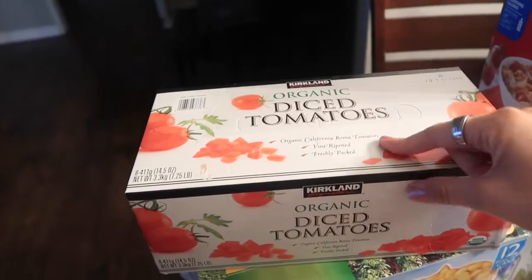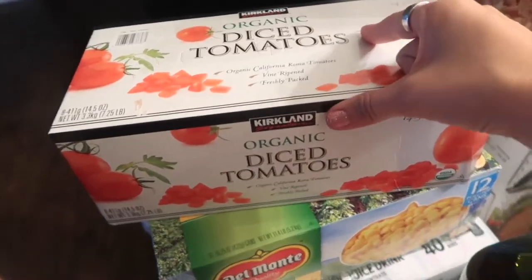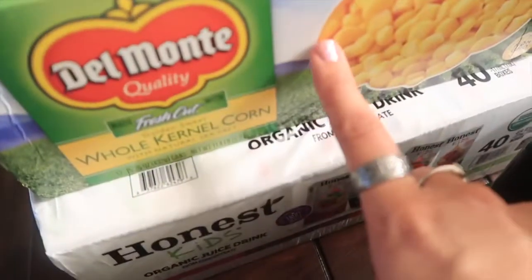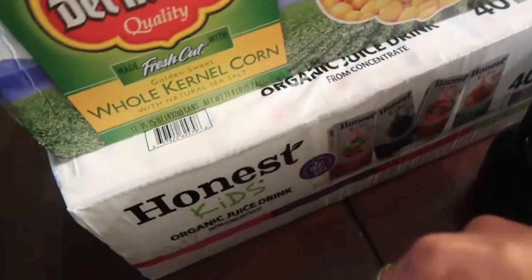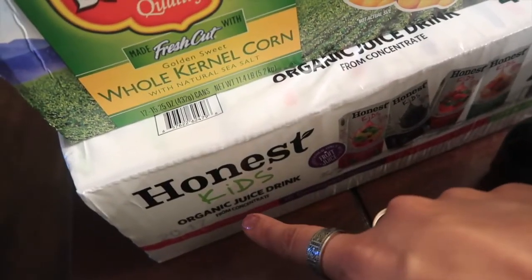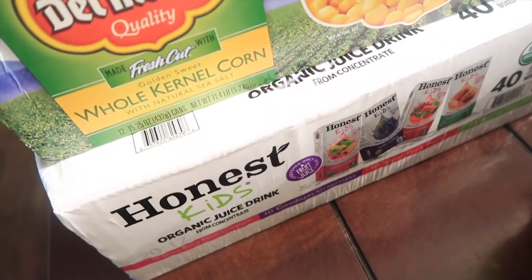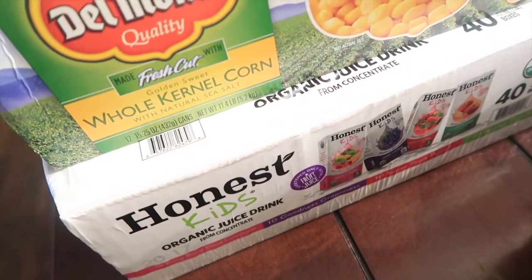I have some organic diced tomatoes — I think it comes with eight of them. Then I got some sweet kernel corn; I always like to get this and put it in different types of dishes. And then I got the Honest Kids organic juice — this one is super fruit apple juice, it's great.